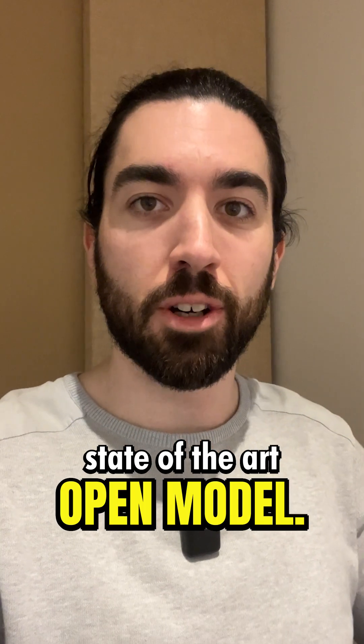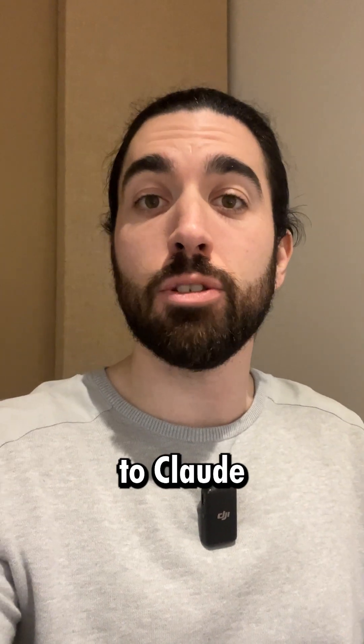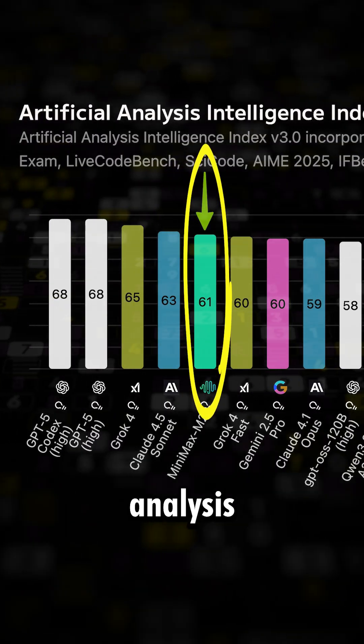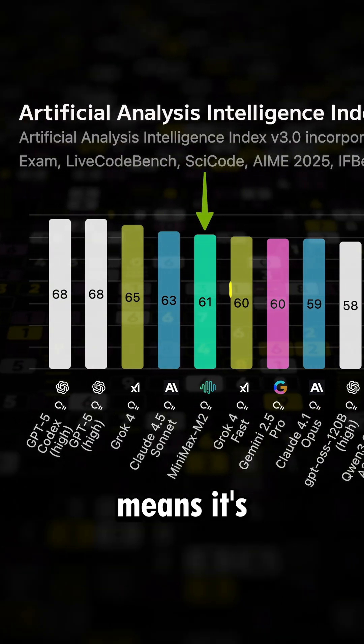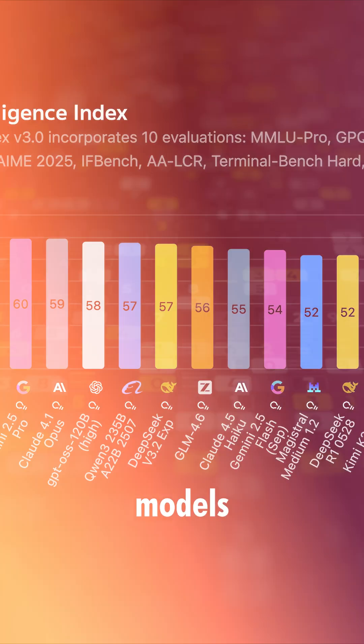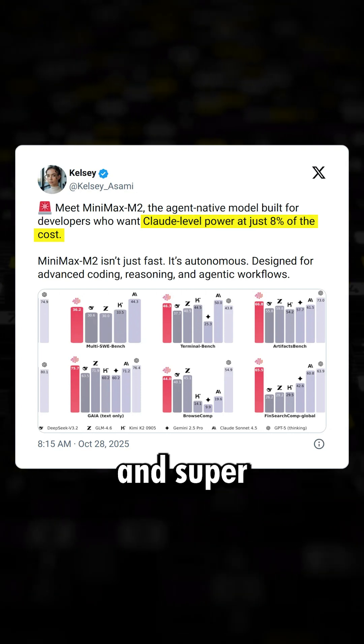There's a new state-of-the-art open model and it's actually one of the best models overall, even compared to Claude or GPT models. It's fifth on the Artificial Analysis benchmark, which means it's super intelligent, and it's faster than most other models like Claude's models and at 8% of the cost. It's super cheap and super incredible.